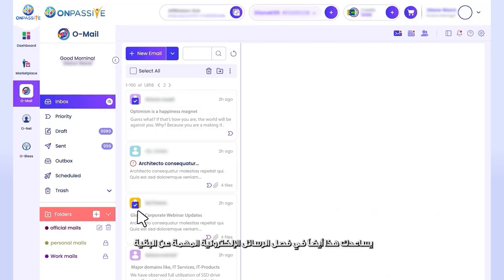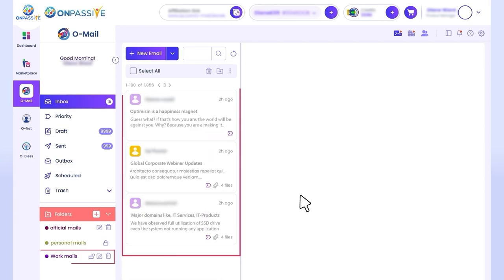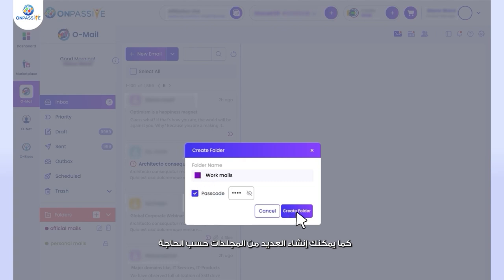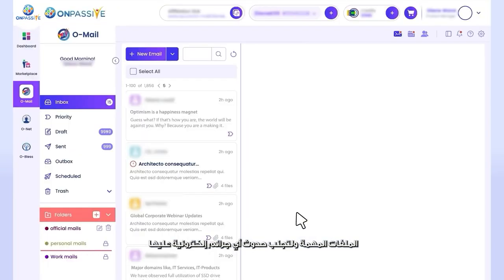Folder lock also helps you segregate your important mail from the rest, and you can create as many folders as you want. You can create unique passcodes for your folders to avoid the theft of confidential files.